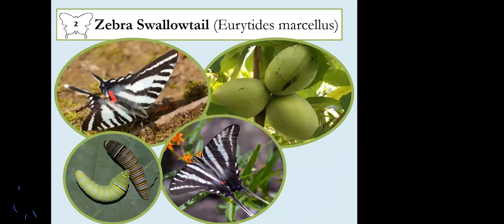Our next butterfly, the zebra swallowtail, is in my opinion probably one of Pennsylvania's most beautiful butterflies. It's so striking and appropriately named — it really does have that zebra stripe pattern. Even its caterpillars have a lovely stripe pattern. This one is really cool because it hosts on what is probably becoming one of our most popular native plants ever: the pawpaw, or Asimina triloba.